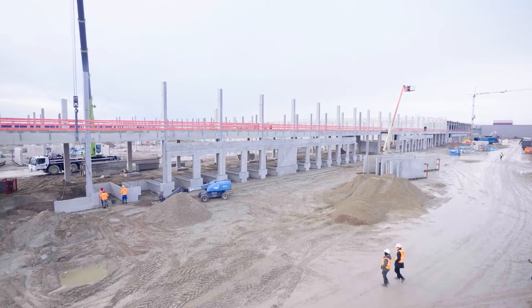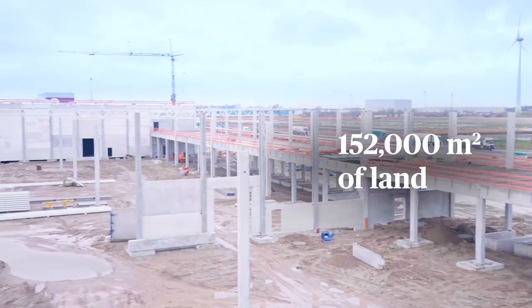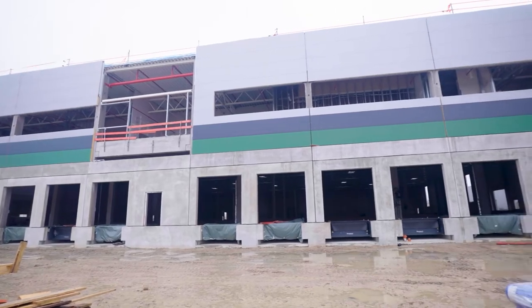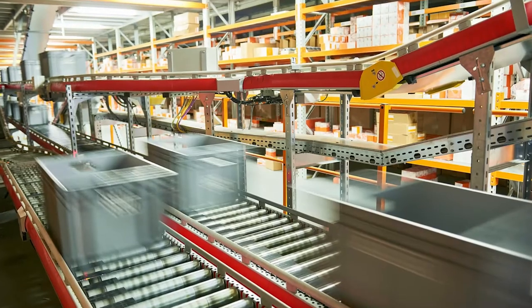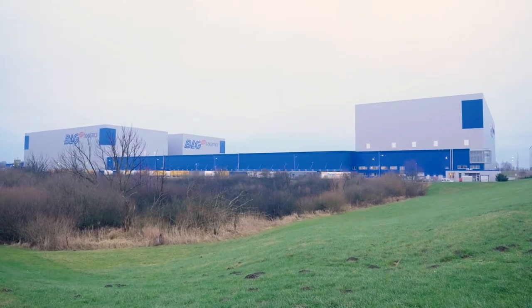We have here a 152,000 square meter site, which was specifically arranged for BLG, who will run from here an international logistics platform. BLG is the biggest logistics party operating here in Bremen — 20,000 people worldwide and one of the leading third-party logistics providers.